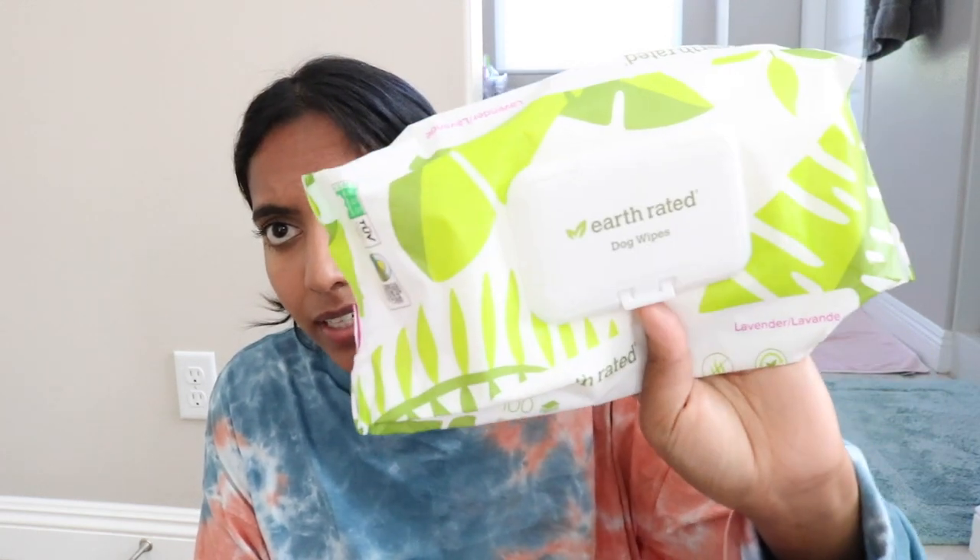You're also going to need some wipes. I used these Earth Rated ones for a long time — they're really great and I get them off Amazon. They're super helpful for cleaning Coda's paws whenever we come back inside, especially now with COVID. This one is also a great alternative — it's by Pure and Good. They're multi-purpose grooming wipes and these ones are especially for flea, tick, and insect repelling. So they're really helpful because they're multi-purpose.